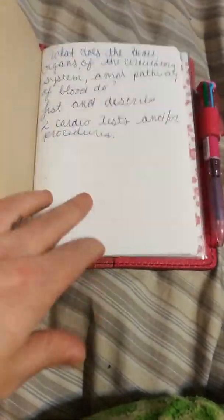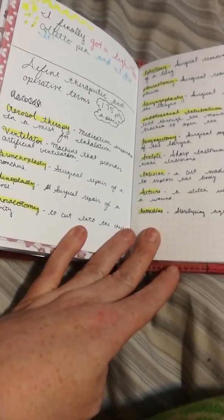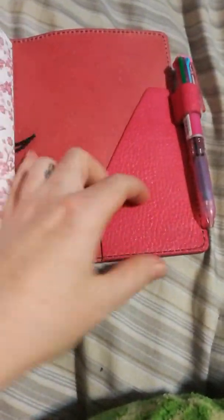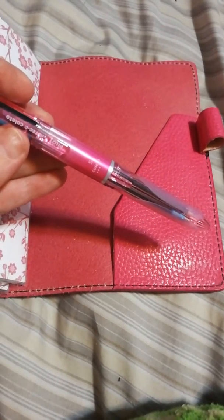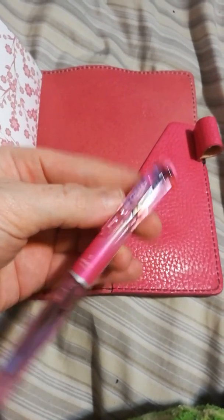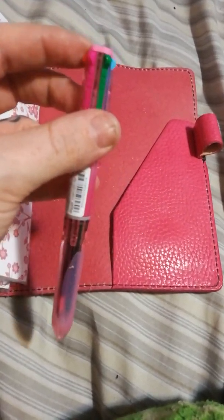This one is another Paper Penguin Co insert — just a regular dot grid. I use this for school, as you can see it's got little highlighters throughout it. Then this is the rest of that dashboard, nothing too fancy in here. And this is my Coletto pen — I got it from Amazon for only about $13. It is the Hi-Tec-C Coletto pen.